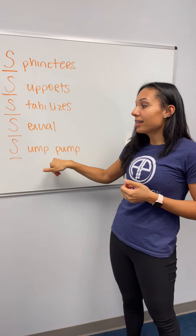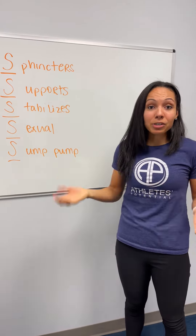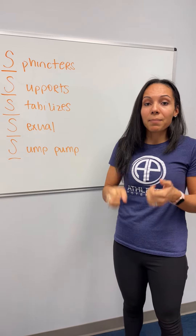Hey, I'm Dr. Crystal with Athletes Potential, and we're going over what the functions are of the pelvic floor muscles. I have my model here, and this is kind of the diagram of what it looks like from the top down of the sling of muscles.